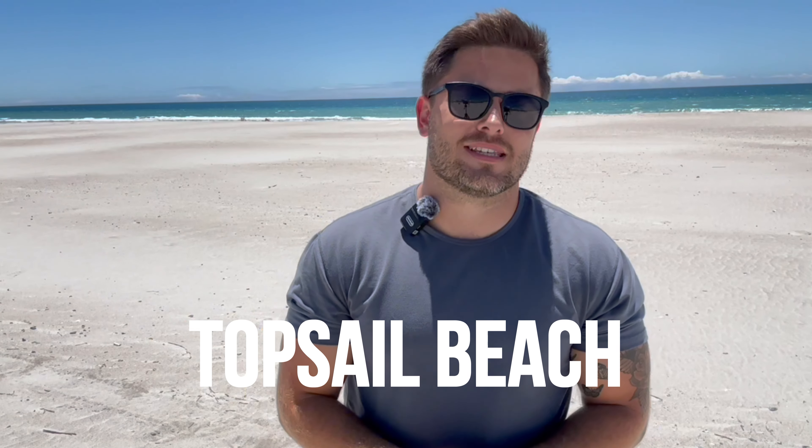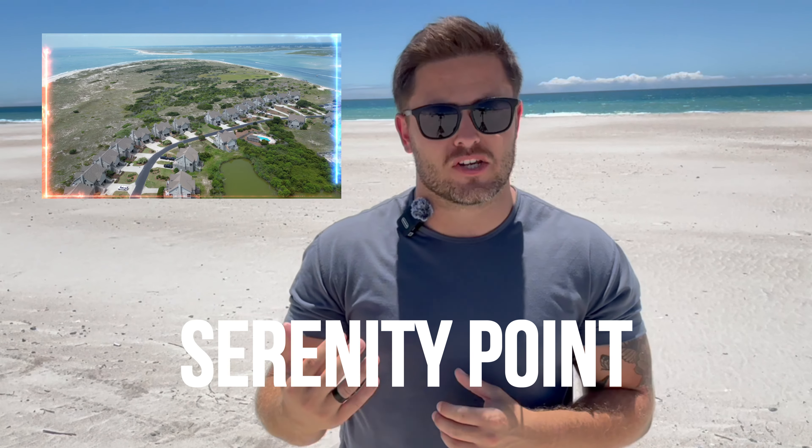What I like to call its own little category is Serenity Point on the very southern end, which is a lot of acreage that is untapped and undeveloped, where a lot of us locals go and watch the sunsets. You get absolutely the best sunsets there.